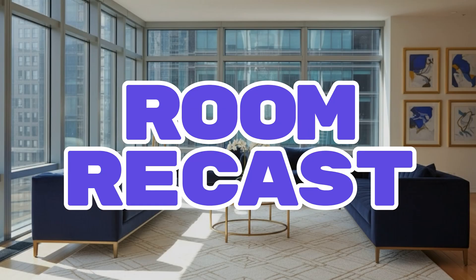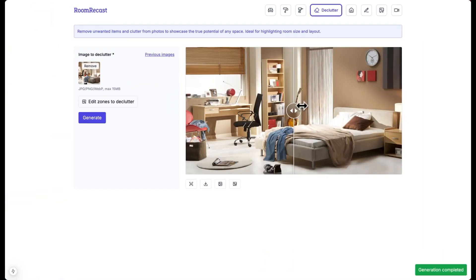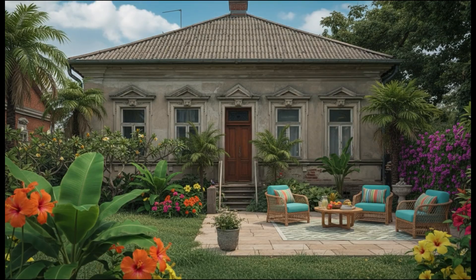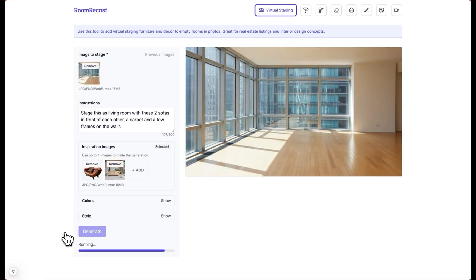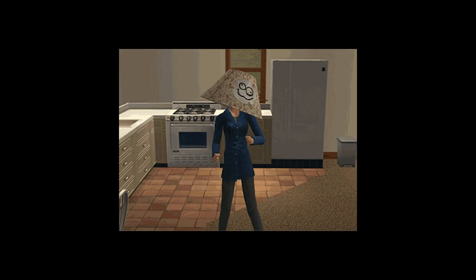Number 6: Room Recast is instant home staging. It declutters with masks, keeps shadows and geometry, and keeps style consistent across every listing photo. Get the coin with virtual staging services for realtors and landlords. It's The Sims, but it pays rent.